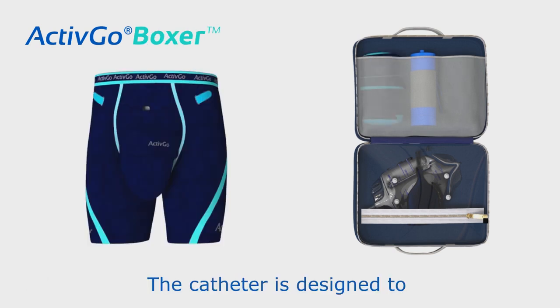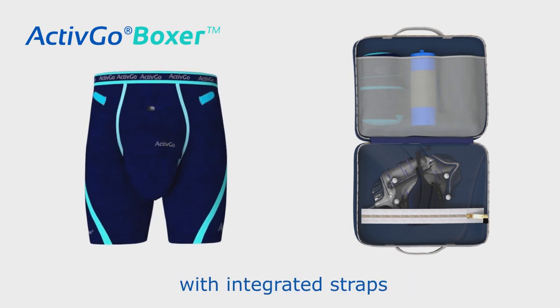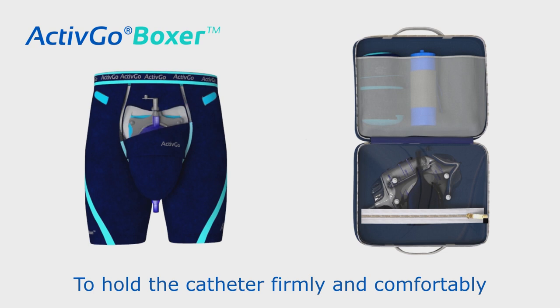The catheter is designed to be attached with your ActiveGo boxer, a breathable and comfortable underwear with integrated straps to hold the catheter firmly and comfortably.